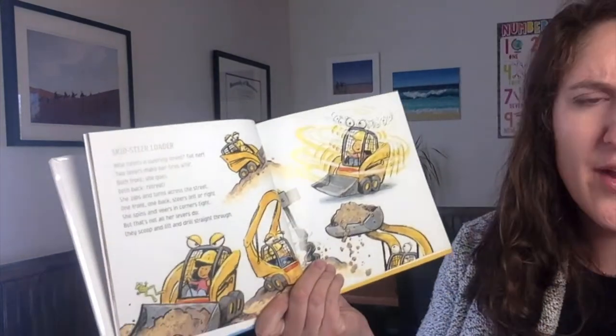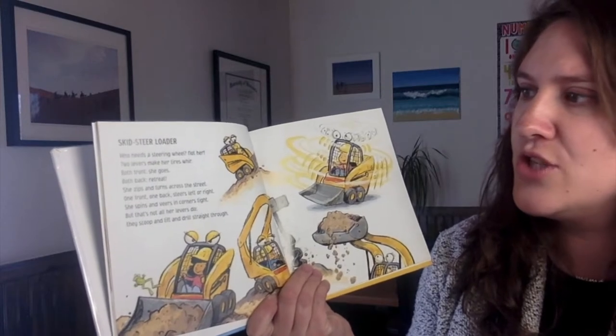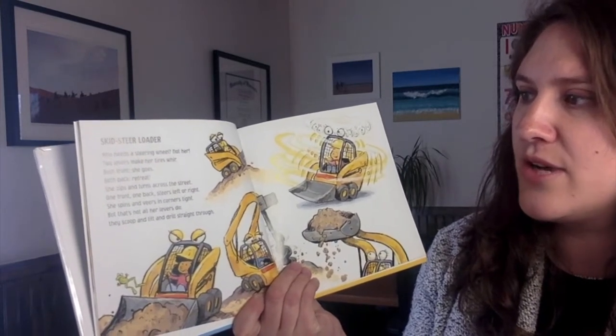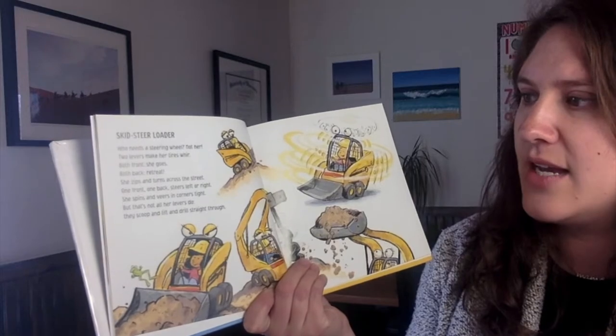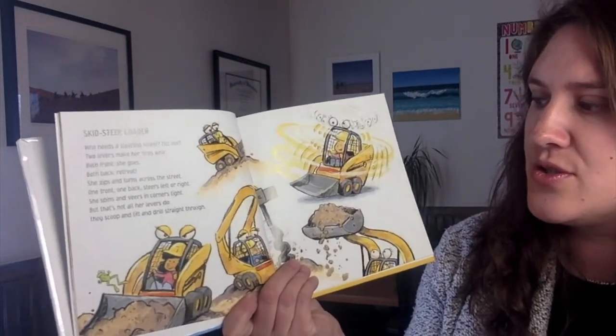Skid steer loader. Who needs a steering wheel? Not her. Two levers make her tires whirr. Both front she goes. Both back retreat. She zips and turns across the street. One front, one back. Steers left or right. She spins and veers and corners tight. But that's not all her levers do. They scoop and lift and drill straight through.